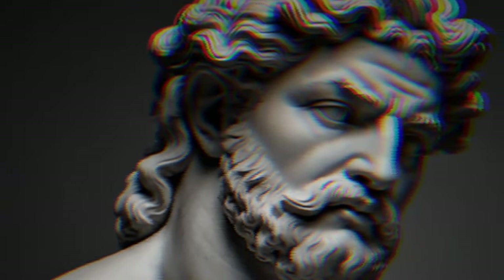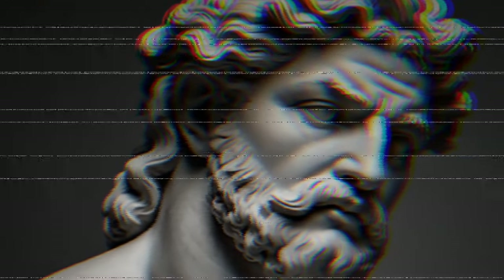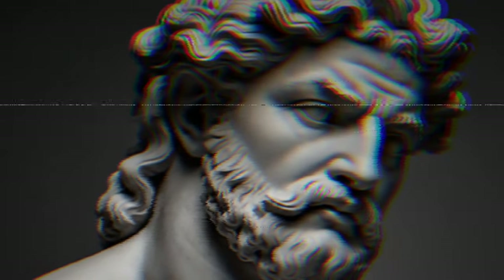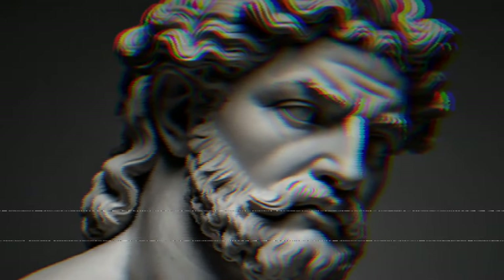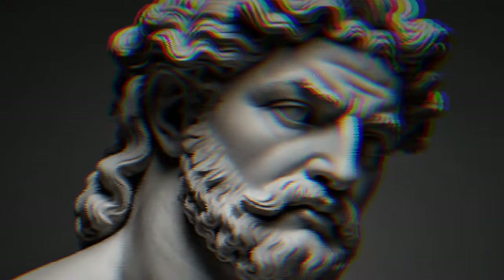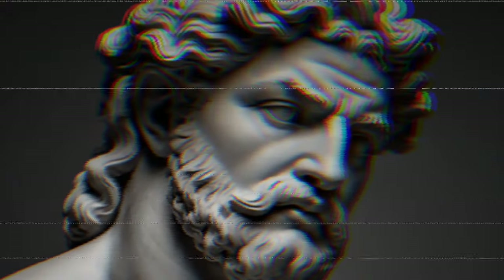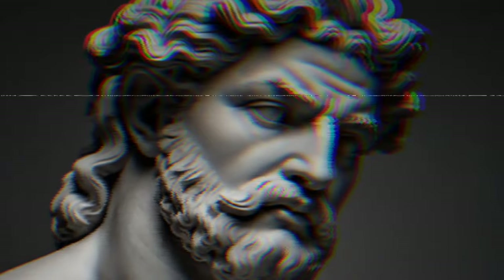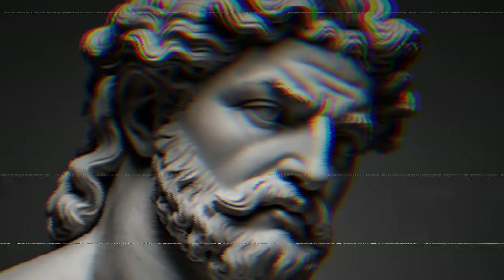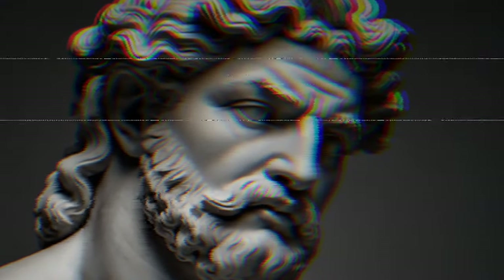By incorporating these simple yet effective techniques into your daily routine, you can nurture and strengthen your eyesight, promoting optimal eye health and preventing weakness. Thank you for joining us on this journey, and we hope you found these insights valuable. Here's to healthy eyes and clear vision for years to come.